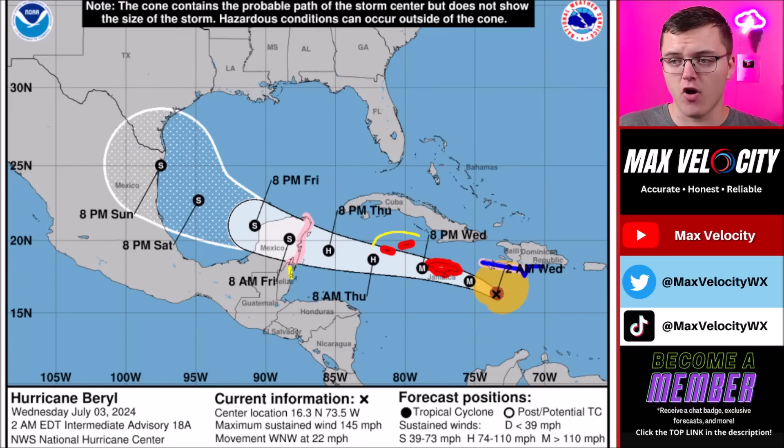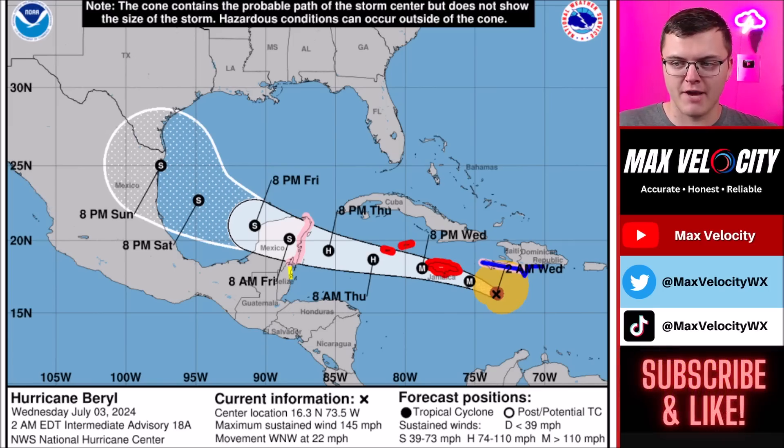After it gets past Jamaica, there are hurricane warnings in effect for the Cayman Islands. The hurricane will weaken a little more as it approaches those areas, remaining at least a high-end Category 2 or possibly Category 3 hurricane. By Thursday night it will be approaching the Yucatan Peninsula as a somewhat weaker system — either a high-end Category 1 or low-end Category 2. As it crosses the Yucatan it will likely be only a tropical storm due to land interaction.